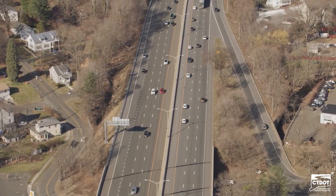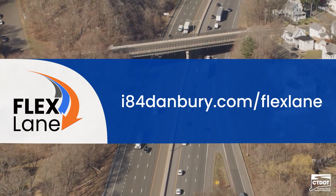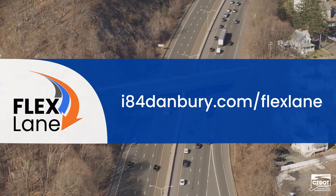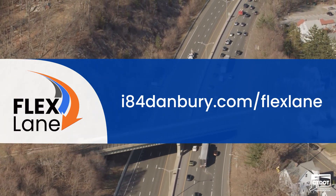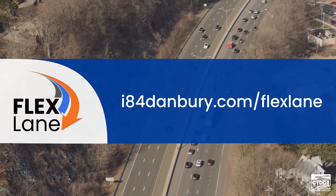Want to learn more about the proposed Flex Lane on I-84 in Danbury? Visit I-84Danbury.com/FlexLane to learn about this innovative solution the Connecticut Department of Transportation is exploring to keep you moving safely.